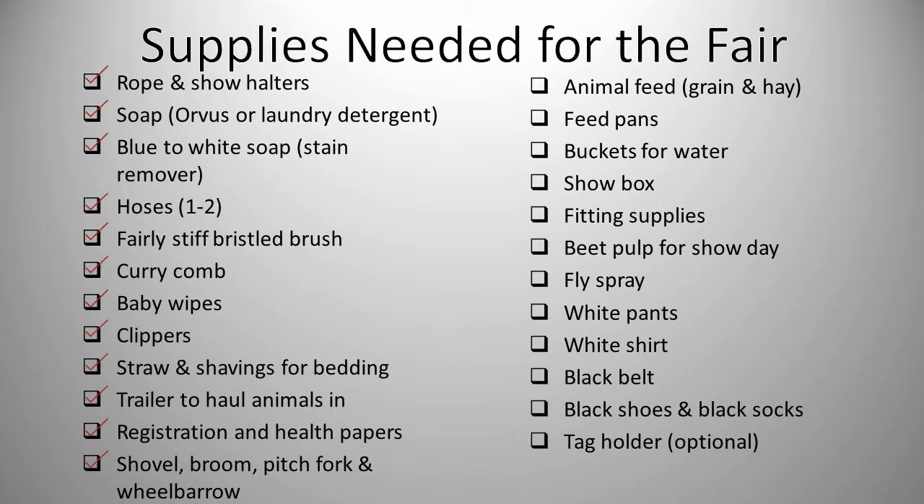Broom, pitchfork and wheelbarrow, animal feed, feed pans, buckets for water, show box, fitting supplies, beet pulp for show day, fly spray, white pants, white shirt, black belt, black shoes and black socks, and lastly a tag holder.